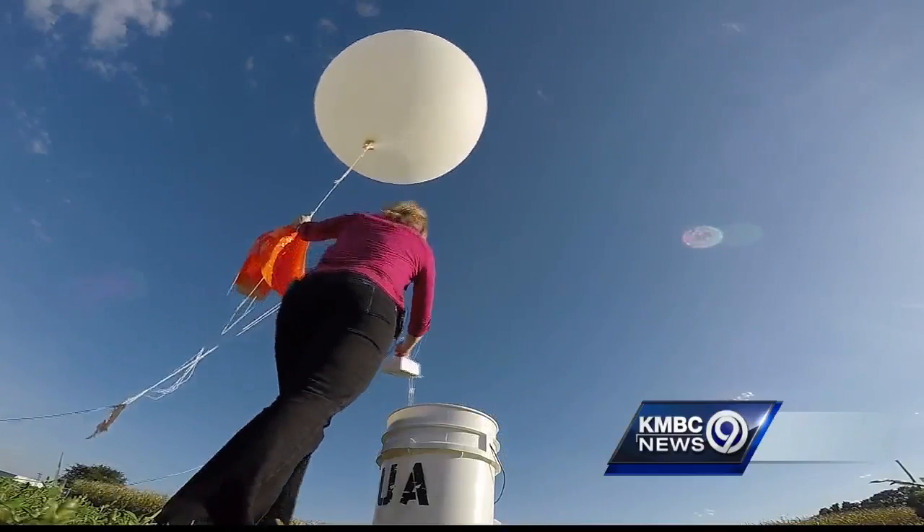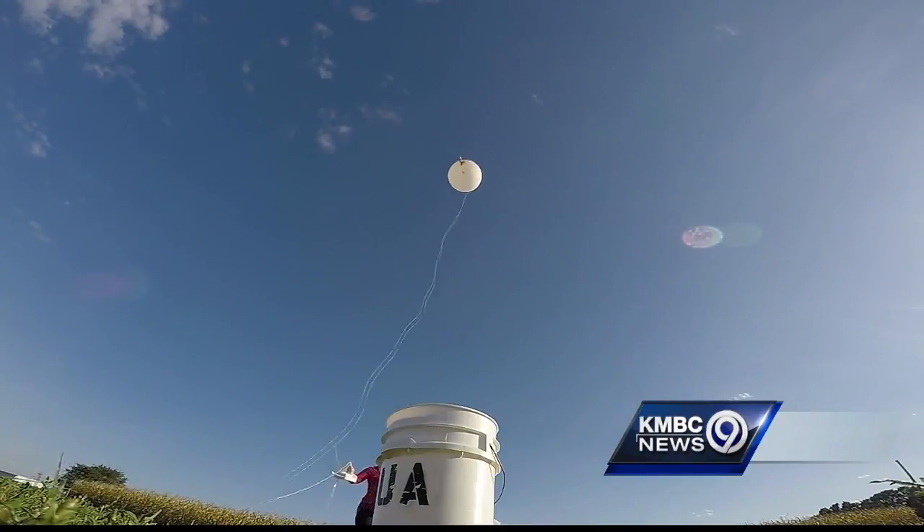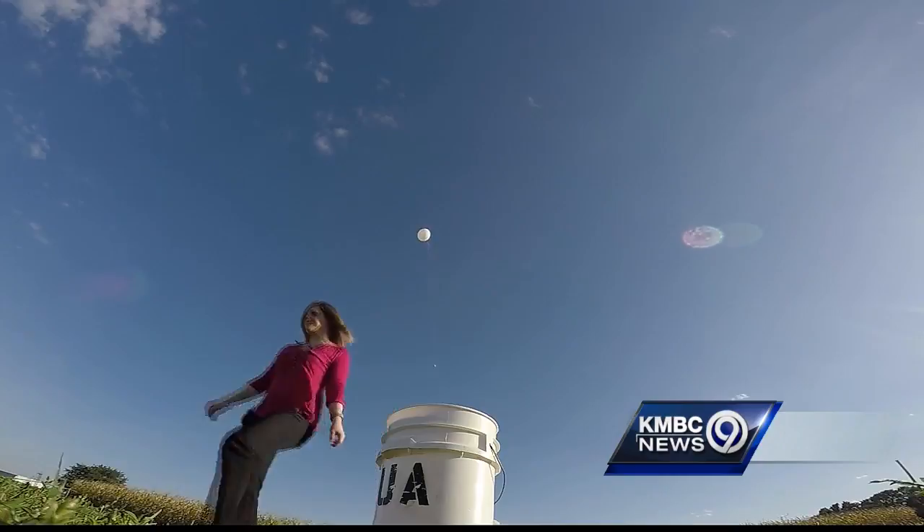Meteorologists in Kansas and Missouri are doing their best to warn those in the path of the hurricane. We know of the devastation that is possible for our coastal neighbors, so we are eager to help in whatever way that we can.